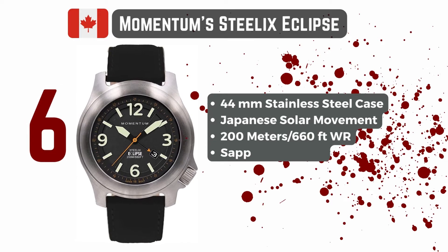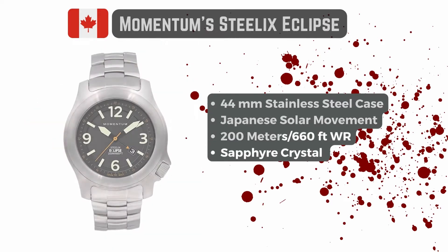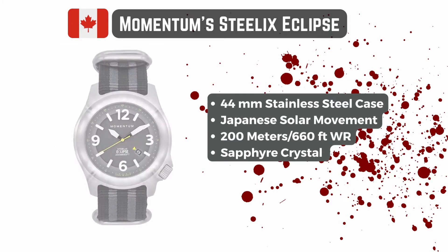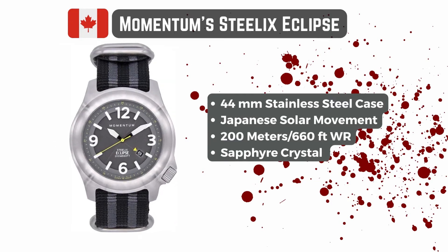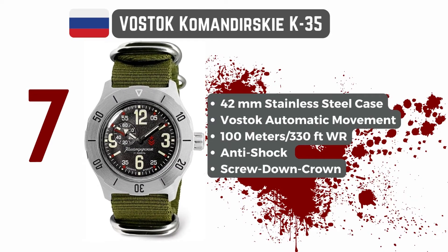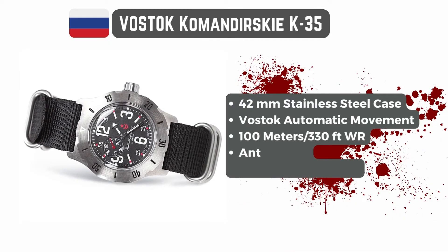Scratch-resistant mineral crystals are also important, as you will not treat your watch with care while smashing them zombies' heads. The only exception I made was the Vostok Kamandursky, which has an acrylic crystal that, although not very scratch-resistant, is just about impossible to break due to its 3mm thickness.